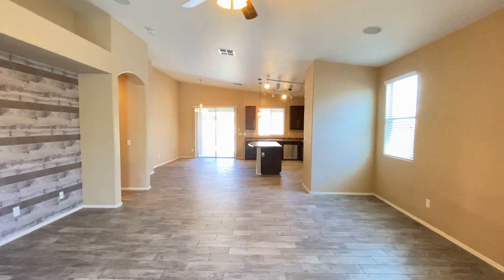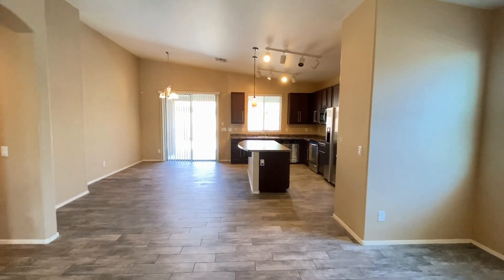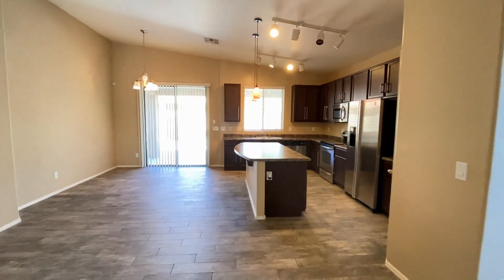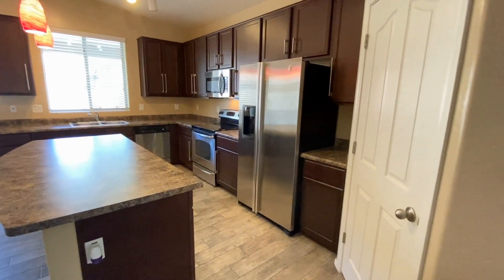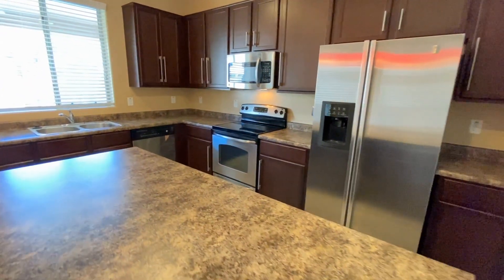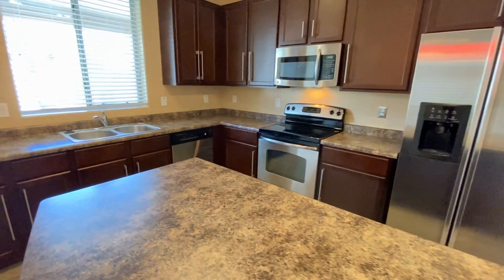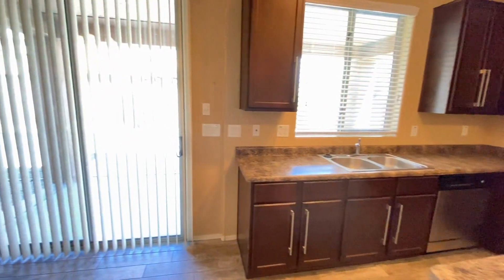We're going to walk through the living area headed towards the kitchen and the dining room. Take a look at the kitchen pantry on the right, large island, side-by-side refrigerator, freezer, stove, oven, microwave, dishwasher, dual sinks, plenty of beautiful cabinet space.